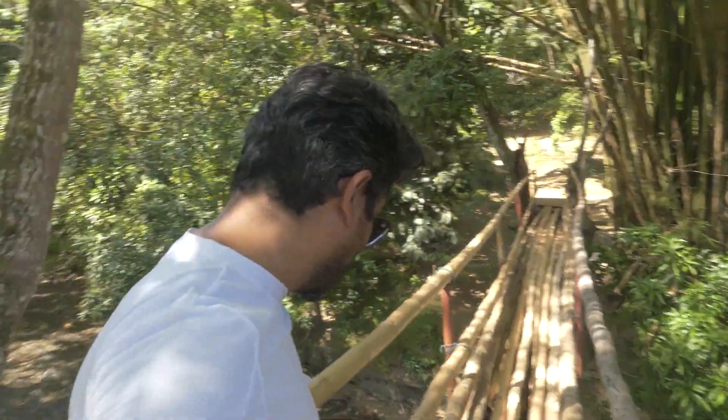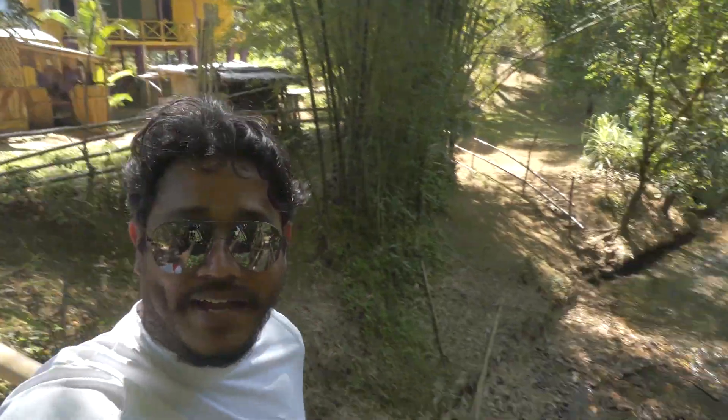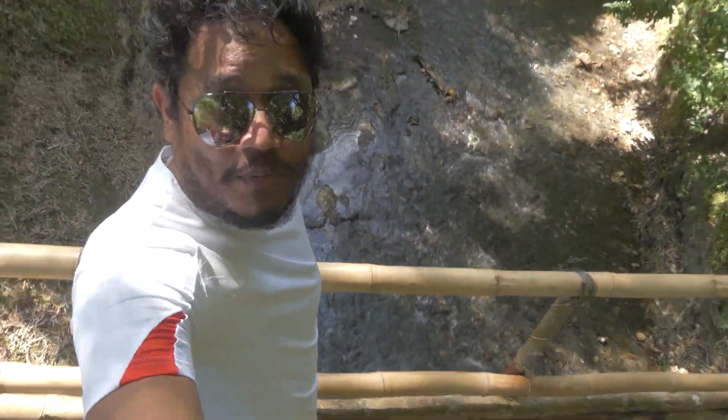One of the nice features of this waterfall is the bamboo bridge. We take a walk across — it seems a bit wobbly but it's actually pretty sturdy. Here I am on this bamboo bridge with river on both sides. Pretty nice, right?